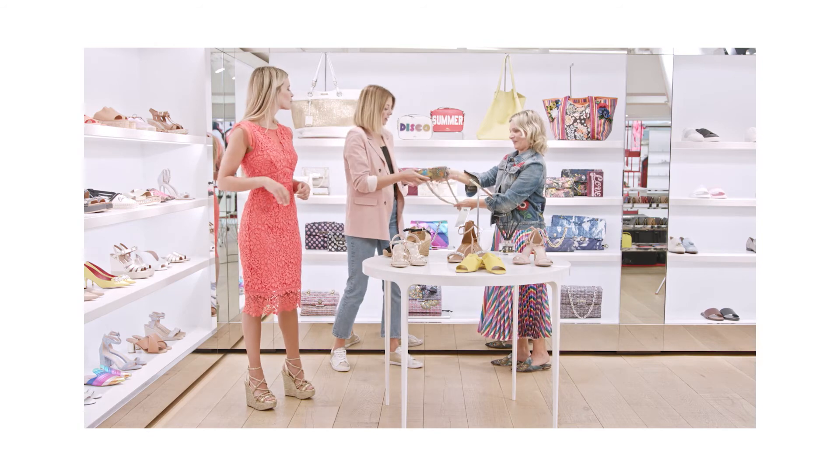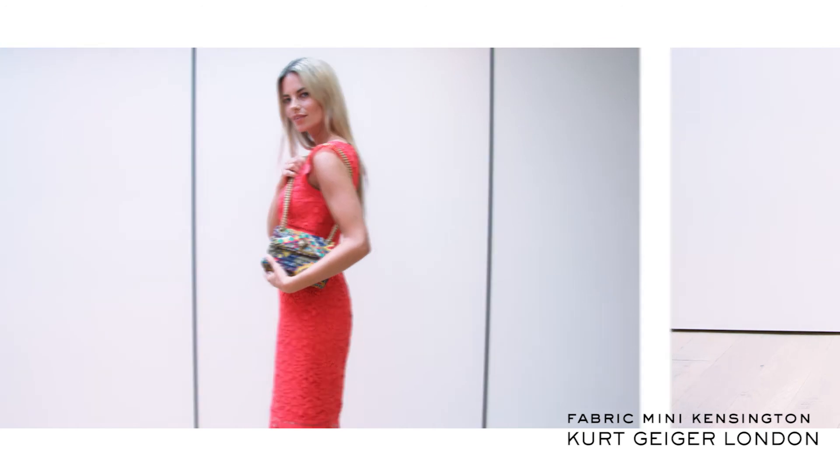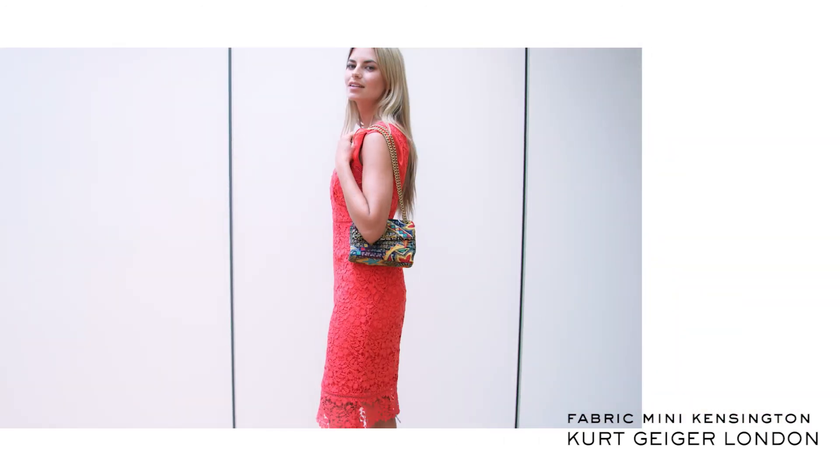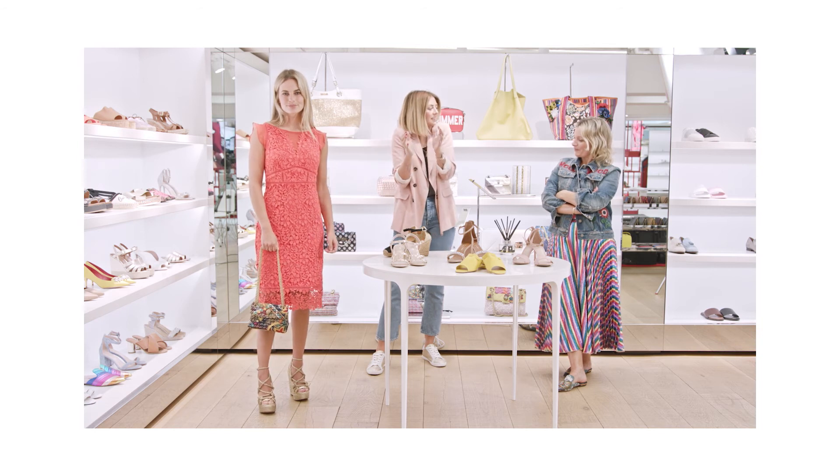Would you reckon? Yeah, I reckon that could work. We've got the gold on gold — we're not clashing hardware. And that is again quite a statement bag, but it's a mini, so it's making a mini statement.